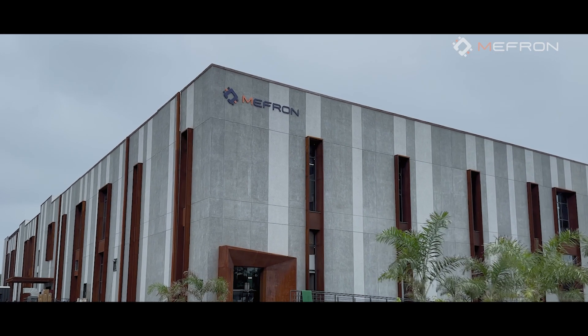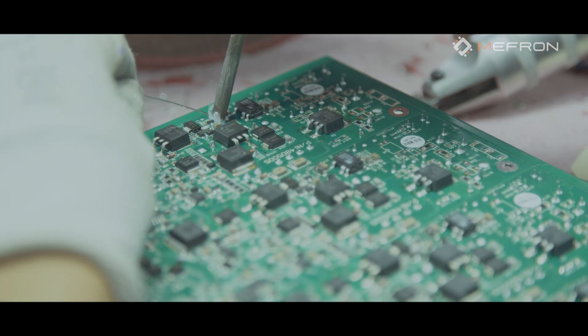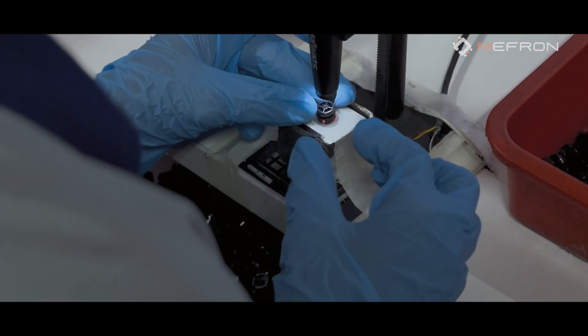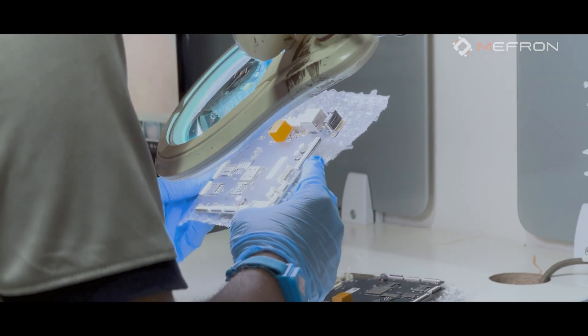Welcome to Mifron, your reliable partner in contract electronics manufacturing. At Mifron, we are dedicated to manufacturing solutions that meet today's demands and anticipate the future needs of the electronics industry.